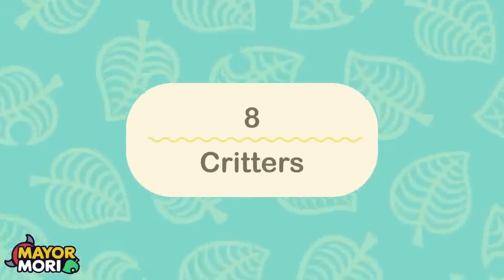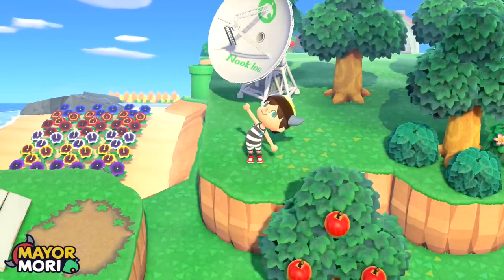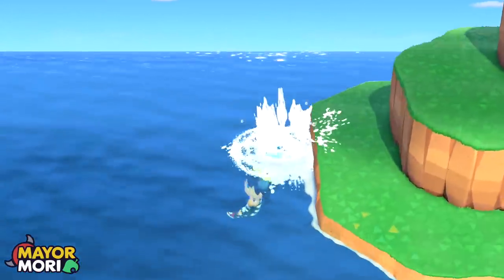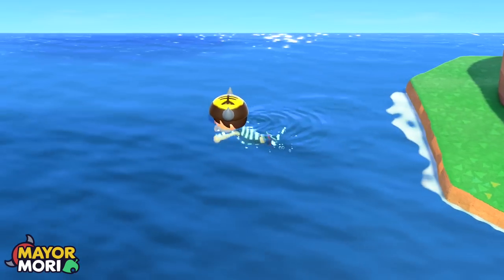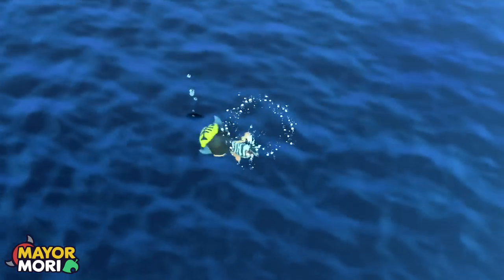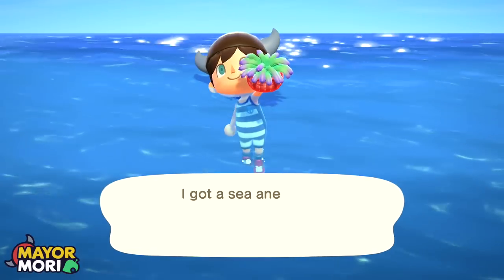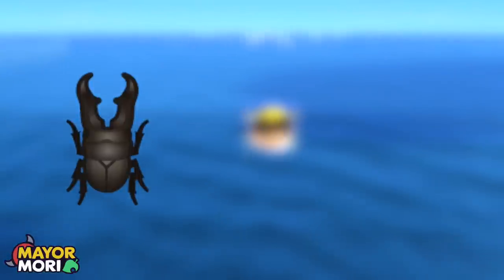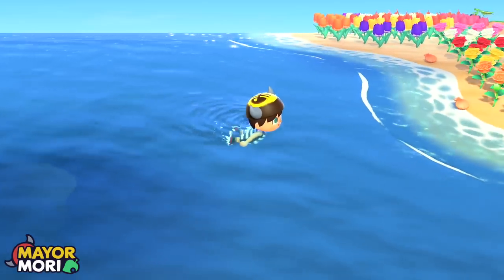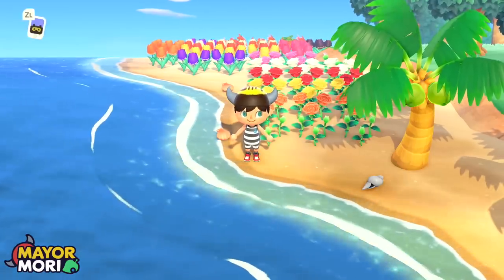Number 8: Critters. Our monthly changes videos wouldn't be complete without reminding you that new months often see a shift in the bugs, fish, and deep sea creatures that can be encountered. Unfortunately, players in the Southern Hemisphere won't see any new critters, given it's the height of winter. However, players in the Northern Hemisphere can expect 29 new critters to arrive on the New Horizons island, including the Giraffe Stag, the Blue Marlin, and the Giant Isopod amongst others. This is a great time to double-check which critters you need to donate to the museum if you haven't completed it yet.